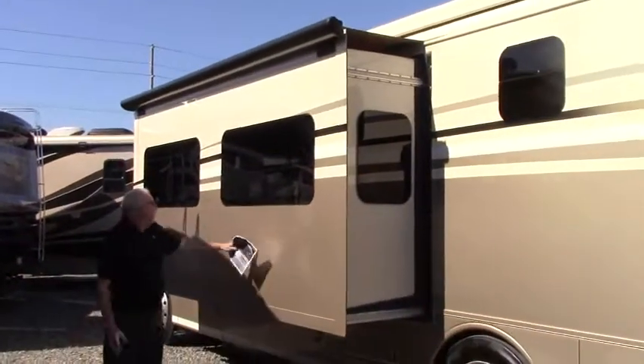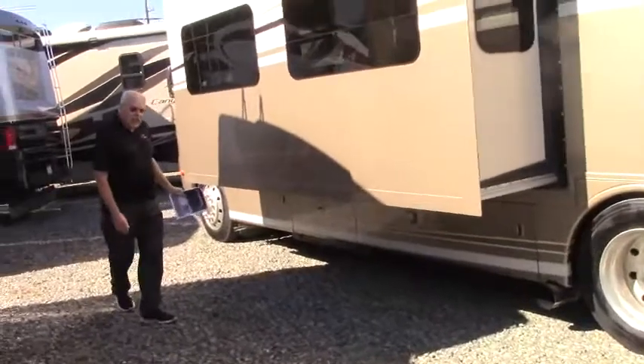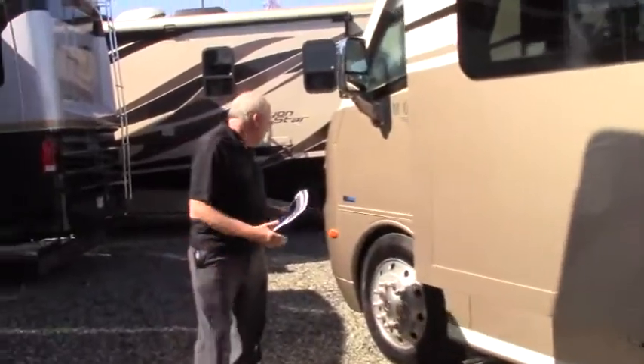The slide is for the living room and it has a slide topper on it as well. It also has a 6,000-watt diesel generator that runs off the same tank. So let's go take a look at the inside.